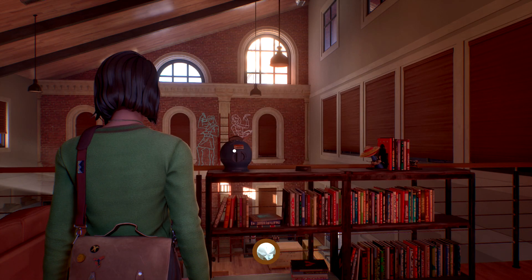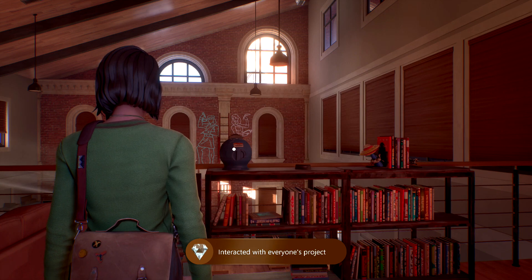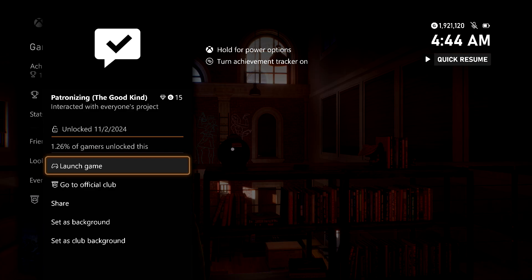More importantly, it's going to be the last collectible for this particular achievement. This one's going to be for 15 gamerscore, and that's all there is to it.